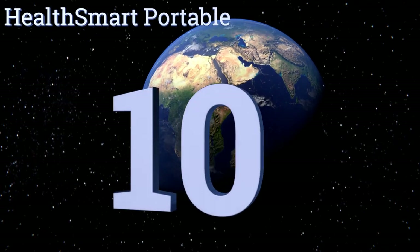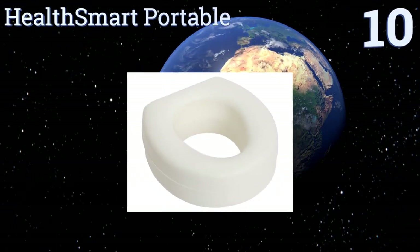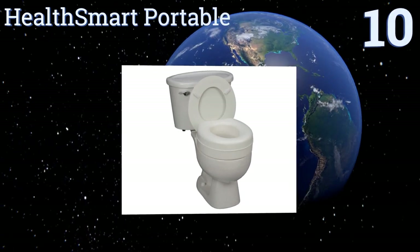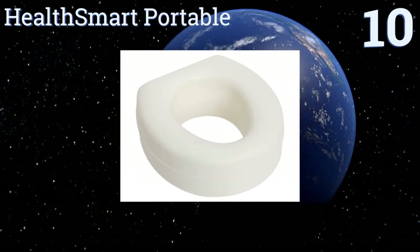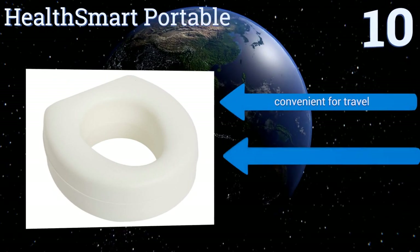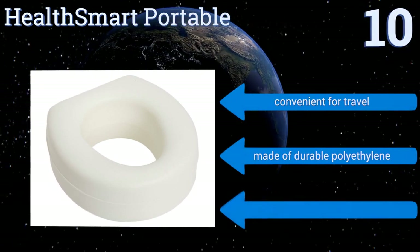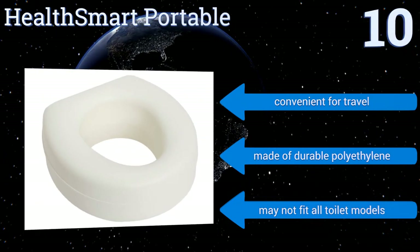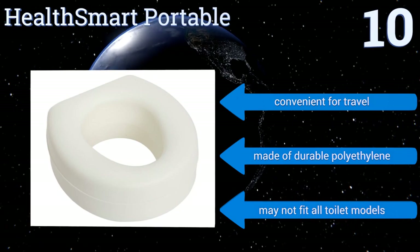Starting off our list at number 10, the American-made HealthSmart Portable is a cost-effective way to add 5 inches of height to your current commode. It's probably best for those who are a bit more independently stable on their feet, as it only attaches with four slip-resistant pads. It's convenient for travel and made of durable polyethylene. However, it may not fit all toilet models.